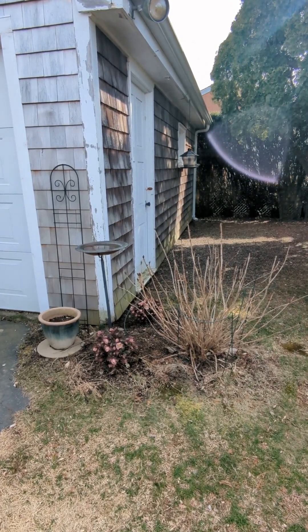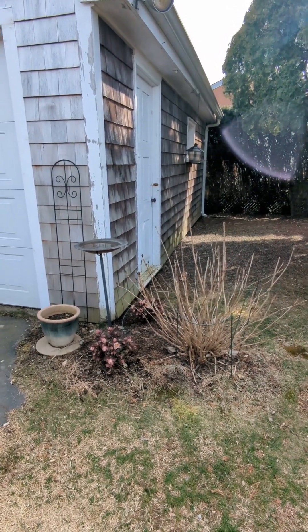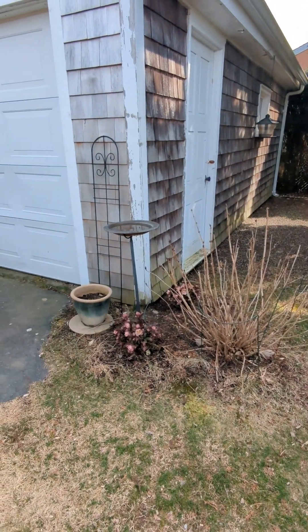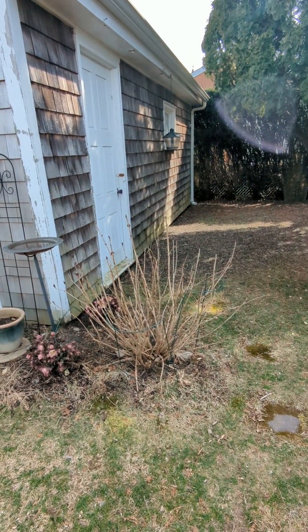This is the last area I wanted to show in March before things start happening in my garden. It's the 7A zone, and it's Rhode Island. Nothing used to be happening much here.